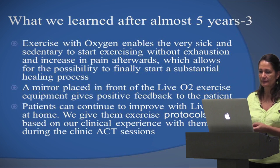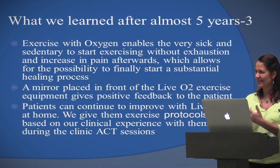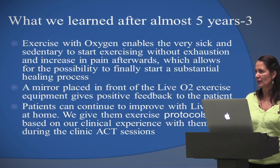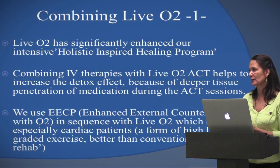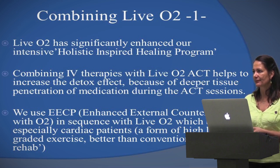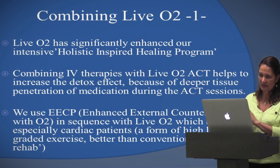We like to put a mirror in front of the exercise machine so patients can see themselves exercising — it's positive reinforcement. A lot of our patients in the intensive program end up getting a unit for themselves so they continue at home. For me, this has been a game changer. After all these years, with the LiveO2 on top of everything, it's really made all the difference.